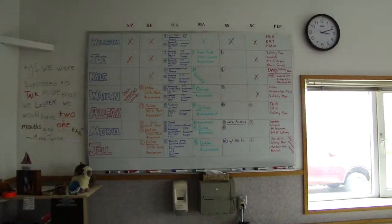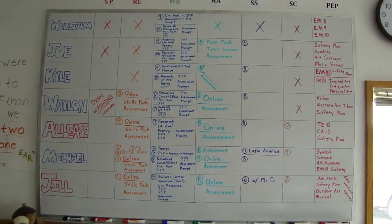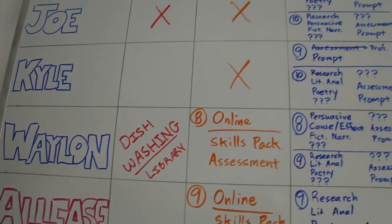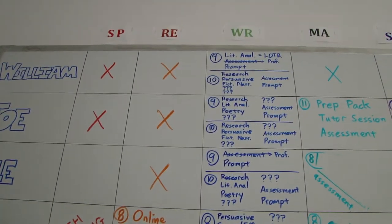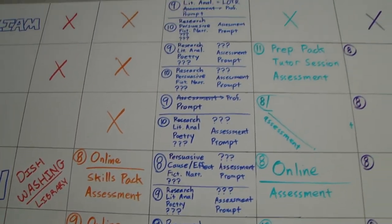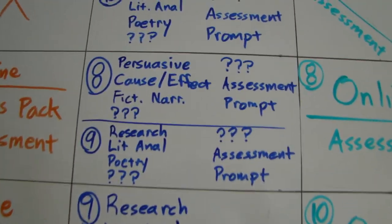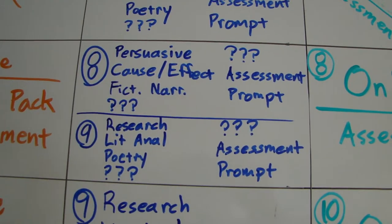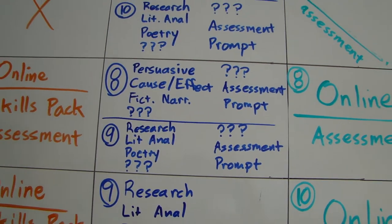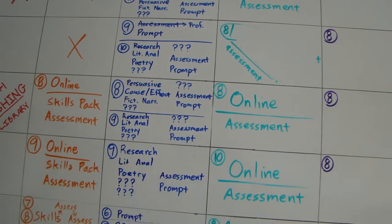One of my organizational devices is I list all my students' names and then I have all their individual areas. We'll pick on Waylon. He declares his SP or service project — he's dishwashing and working in the library a little bit, reading. He's got an online class, skills pack, and then an assessment. Writing — I list out everybody's. For Waylon, he's working on eighth and ninth grade at the same time, so he's doing persuasive, cause-effect, and fictional narrative. It's nice to have it on the wall so if they have a chance to write an essay for a different subject, they can just come to the wall and check it out.